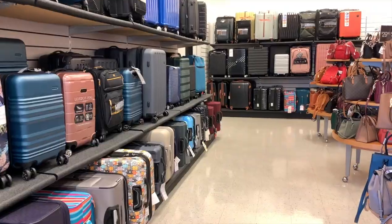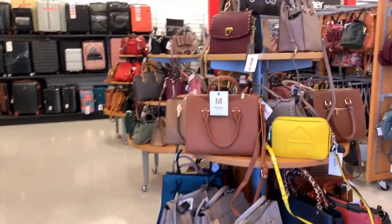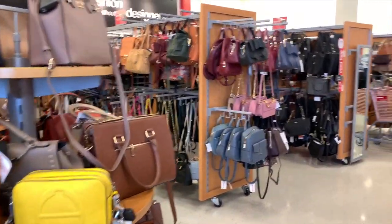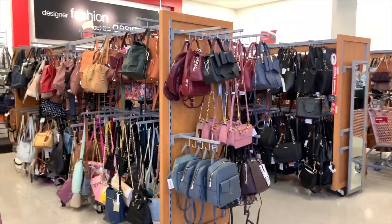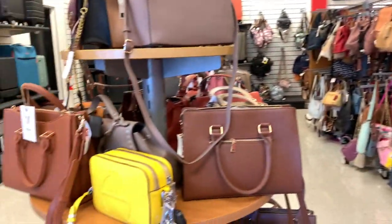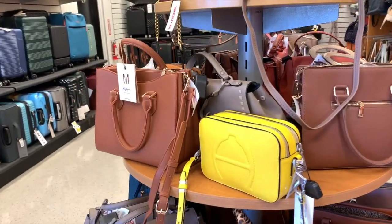Muy buen día a todos. Andamos mirando a ver qué es lo que tienen aquí en la TJ Maxx, porque tengo semanas para no echarles mentiras que no vengo aquí. Y vean, entré y está llenísimo de bolsas por todas partes.